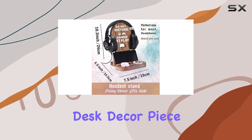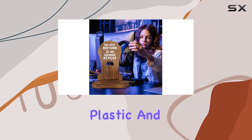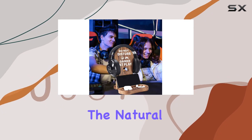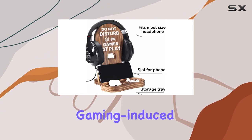But it's not just about laughs — this headset stand is also a beautiful desk decor piece. Crafted from natural pine wood, it's a welcome break from the typical plastic and metal accessories. The natural wood texture not only looks great but can also help alleviate some of that gaming-induced tension and anxiety.